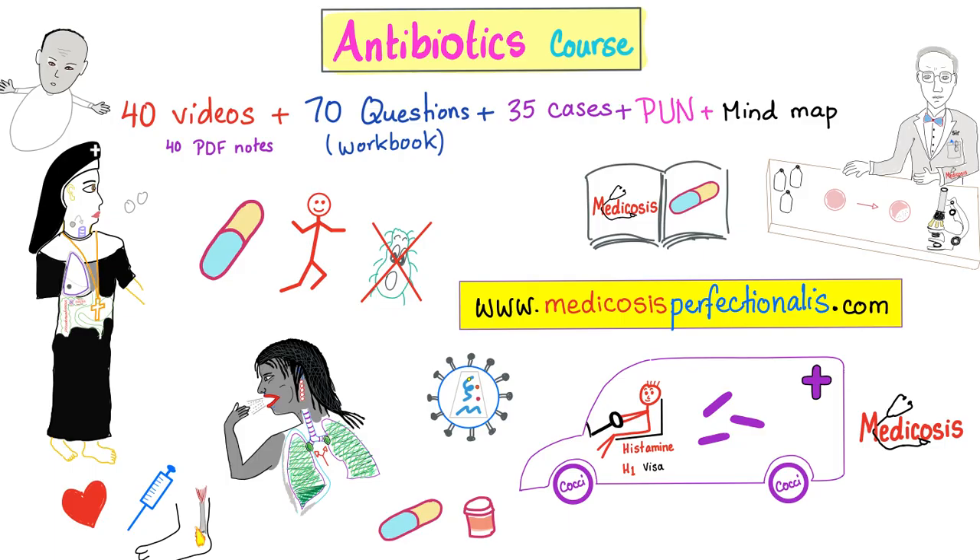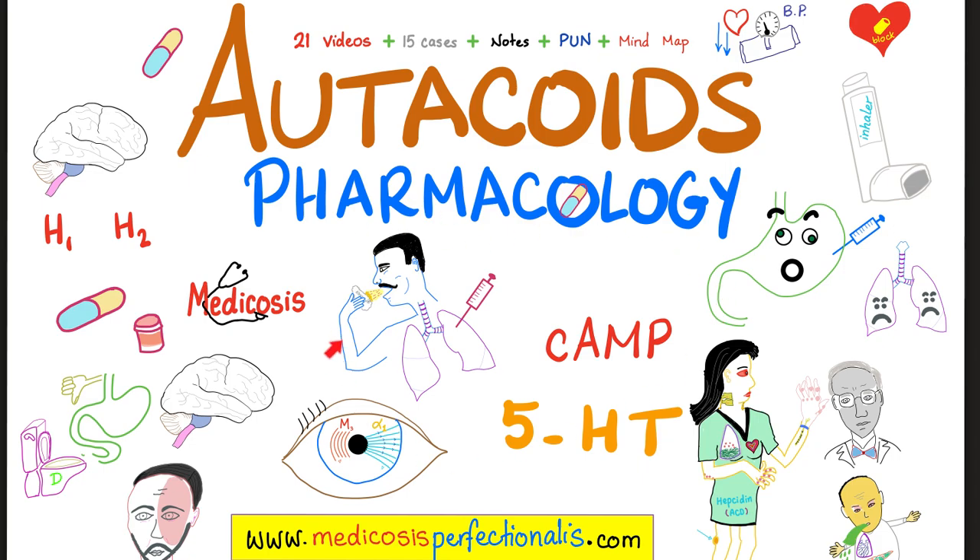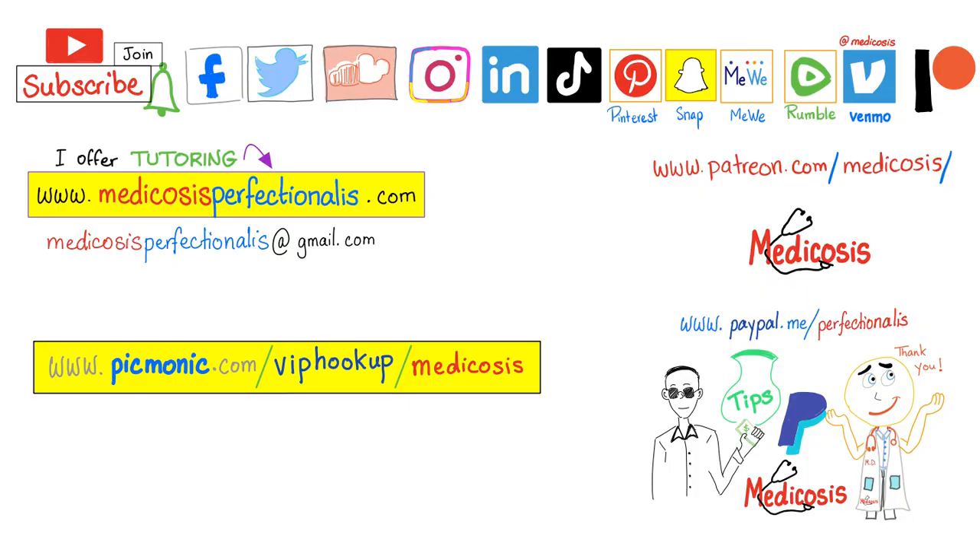If you like this video, you will adore my antibiotics course — learn about antibacterials, antifungals, antivirals, and antiparasitic medications. Asthma is an obstructive lung disease; to learn about the treatment of asthma and COPD, check out my pharmacology course at medicosisperfectionalis.com. More mnemonics are available in my mnemonics playlist. Thank you for watching — please subscribe, hit the bell, and click the join button. You can support me here, or click the thanks button under the video. Go to my website to download my premium courses. Be safe, stay happy, study hard — this is Medicosis Perfectionitis, where medicine makes perfect sense.